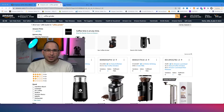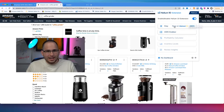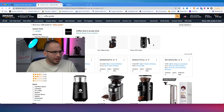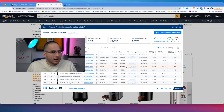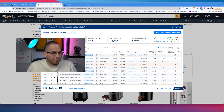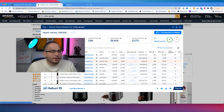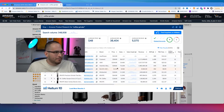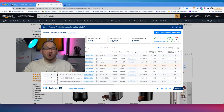When it's a brand new product, I like to use the Helium 10 X-ray Chrome extension. You can see there are a lot of different coffee grinders selling many units per month. But many of these are name brands — Mr. Coffee, KitchenAid, Black and Decker. It's very competitive to launch in this product category. However, there are some products doing well that aren't big name brands.